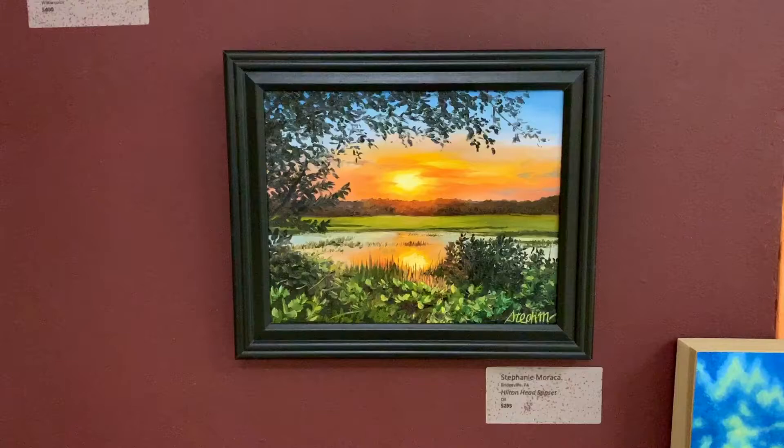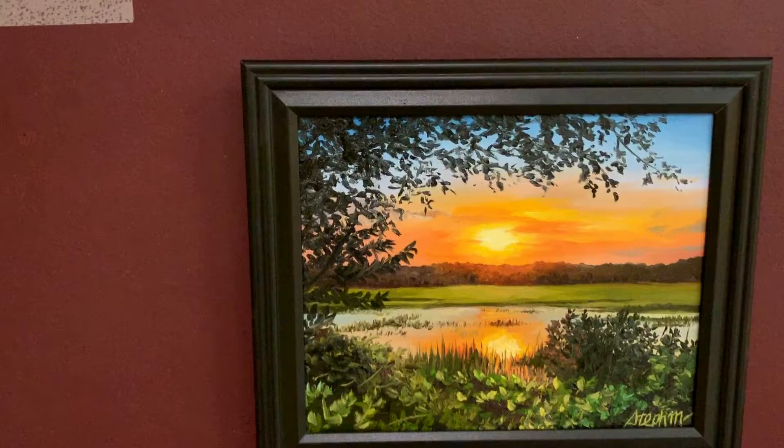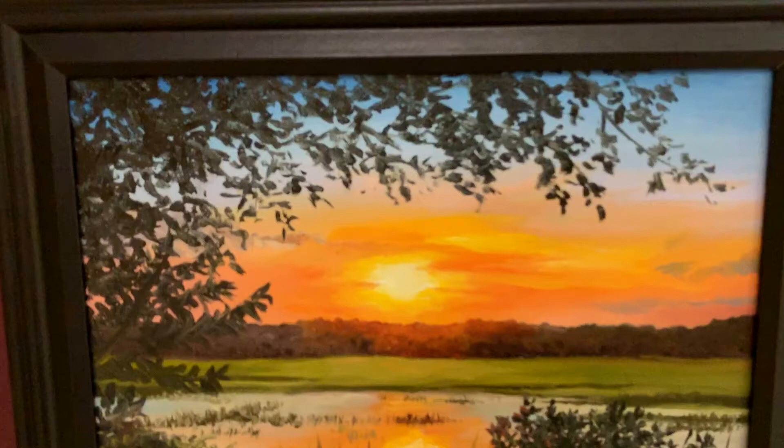It was interesting that they were looking for pieces that didn't have a crazy amount of detail, but they also liked my piece that was incredibly detailed. So I thought it was interesting that both of those were accepted.